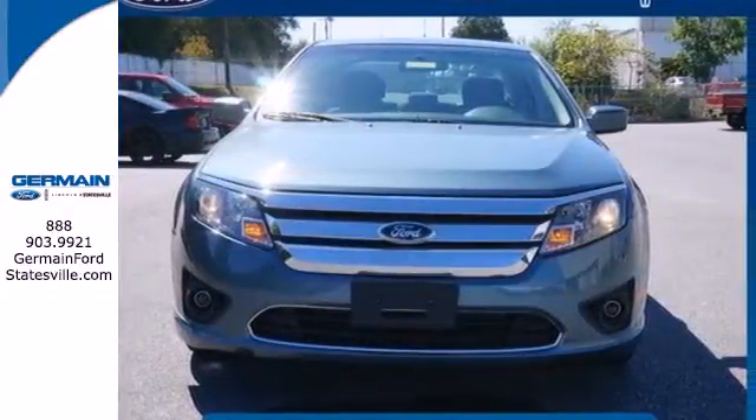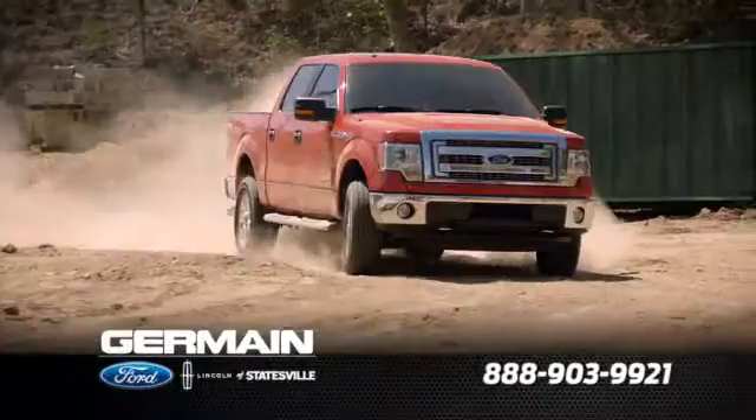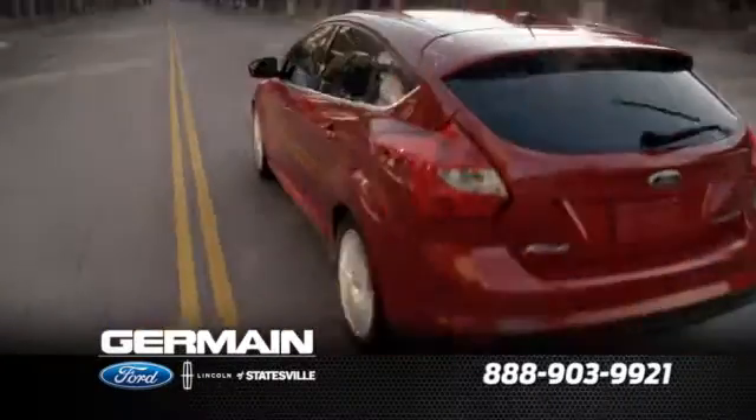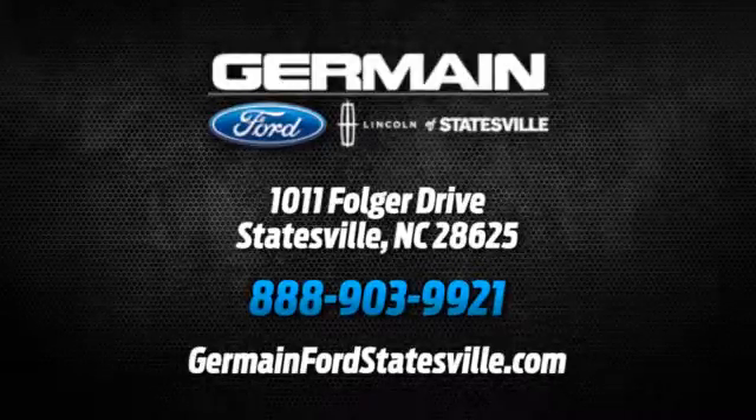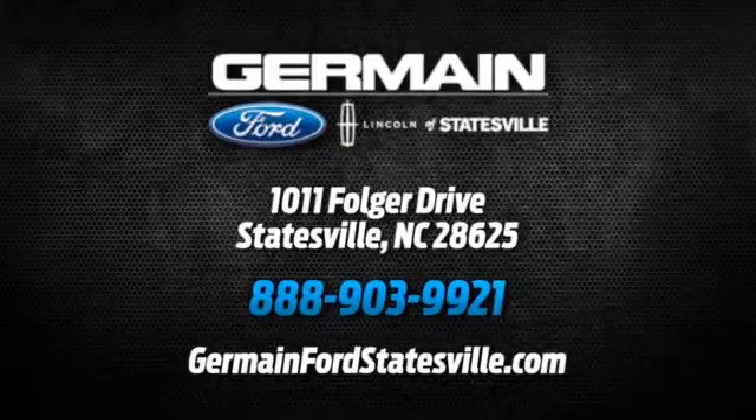Make it yours today. Call, click, or stop in today. We are conveniently located at 1011 Folger Drive in Statesville, North Carolina on I-77 exit 49B.